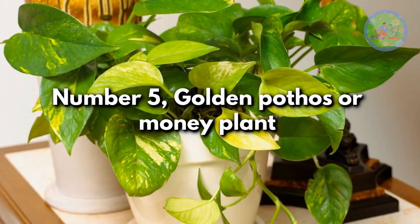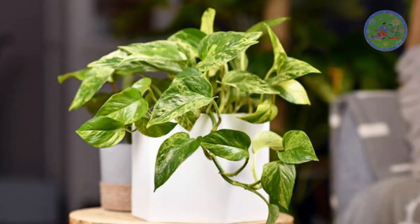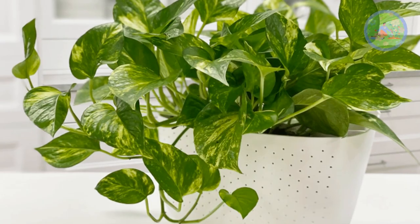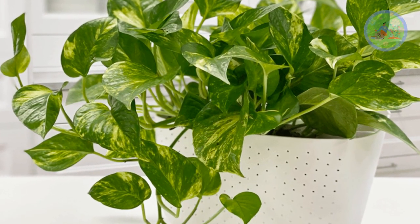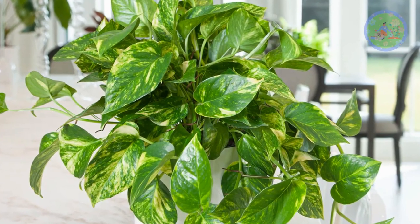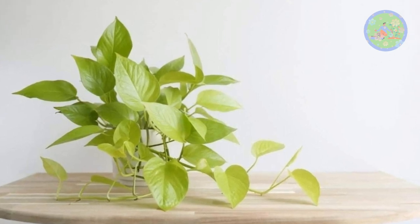Number 5: Golden Pothos, or money plant. This easiest vining plant, with its huge number of leaves, absorbs indoor pollutants, carbon dioxide, and heat from your room, and releases fresh air, which regulates room temperature. It also absorbs radiation emitted from electronic gadgets and keeps you healthy. It also brings positivity into your room.